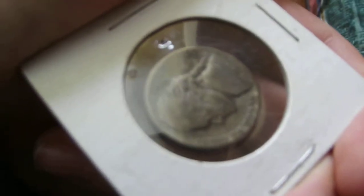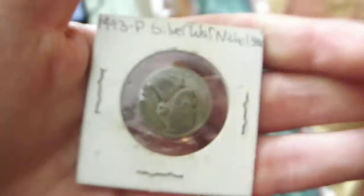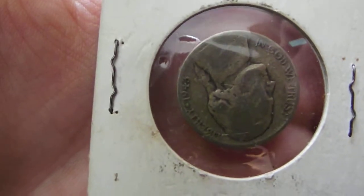Next up are the war nickels. Got a 1943 S and a 1943 P — oh, that one's kind of beat up right there.